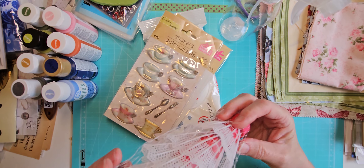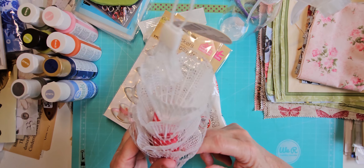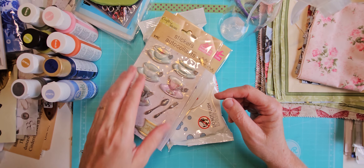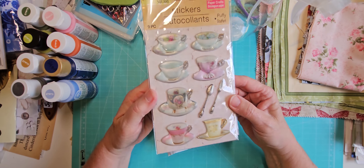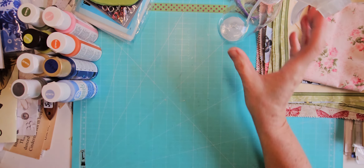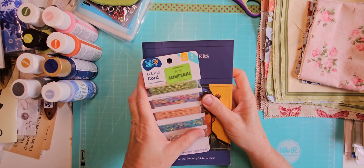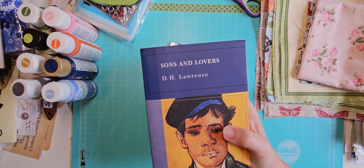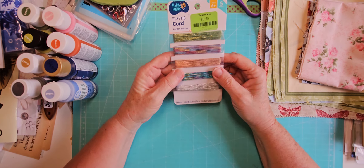Dollar Tree — I went in because I needed a new water bottle since mine stopped spritzing. I also picked up some baby wipes, which are always handy. They had shuttlecocks for about a dollar twenty-five — probably not super quality but we pulled out our badminton set for a cookout and only had one. And Dollar Tree stamps — they sometimes have really fun ones — I got teacups and some roses.